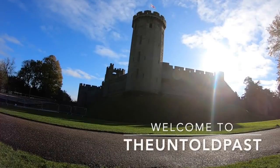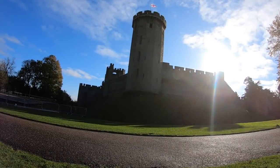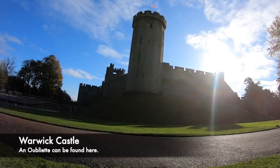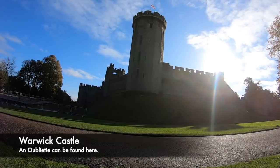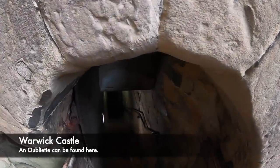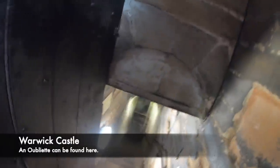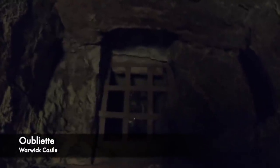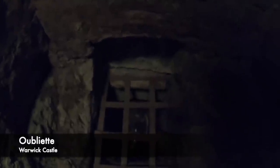In some medieval castles, oubliettes could be found. These were holes in the ground — tiny prison cells where prisoners were locked inside and simply forgotten. The oubliette was a terrifying form of physical and psychological torture, and in some cases their reputation was notorious. In Warwick Castle there is an oubliette which inspired fear in France during the Hundred Years War, with French soldiers fearing capture lest they end up there. Prisoners were left to rot, with even rats and sewage found inside the tiny cell.